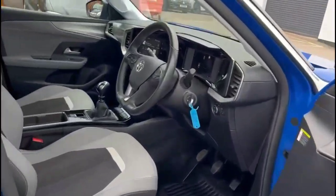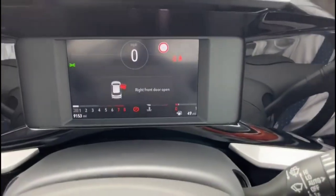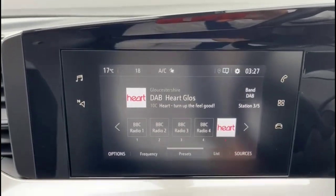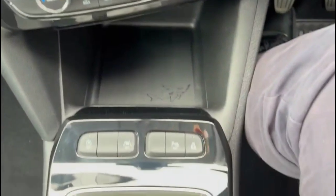Inside the front has sports-style front seats, a 7-inch digital dashboard display with road sign recognition, a touchscreen infotainment system with smartphone projection, and climate control including heated front seats.